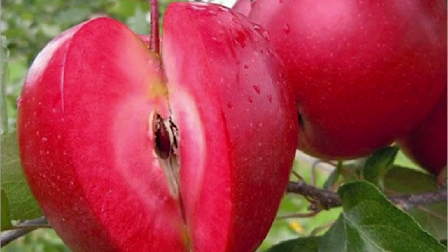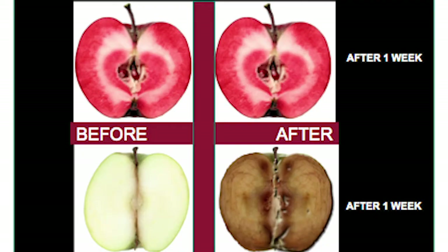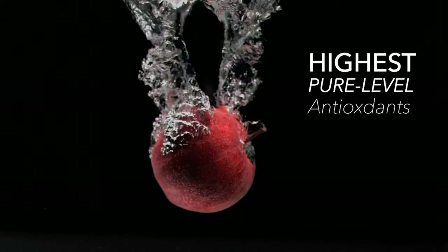The red color comes from one of its secret ingredients, the Swiss Red Love Apple. Its active ingredients contain high concentrations of phenolic compounds and flavonoids that provide powerful anti-aging effects and antioxidant protection. In fact, the Red Love Apple has the highest pure level of antioxidant content of any fruit.